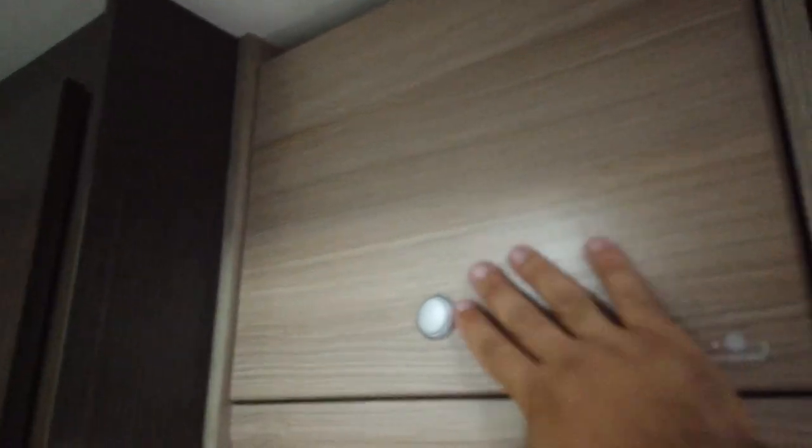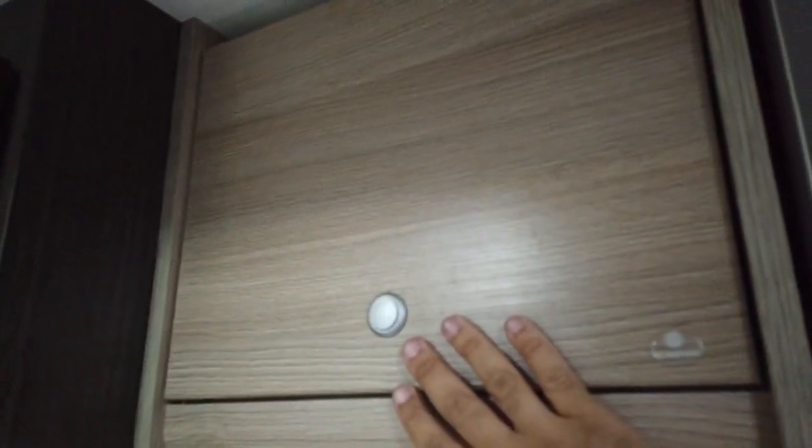I really love this push-button system for opening and closing the storage compartments — it's hard to find anyone who would argue with that.